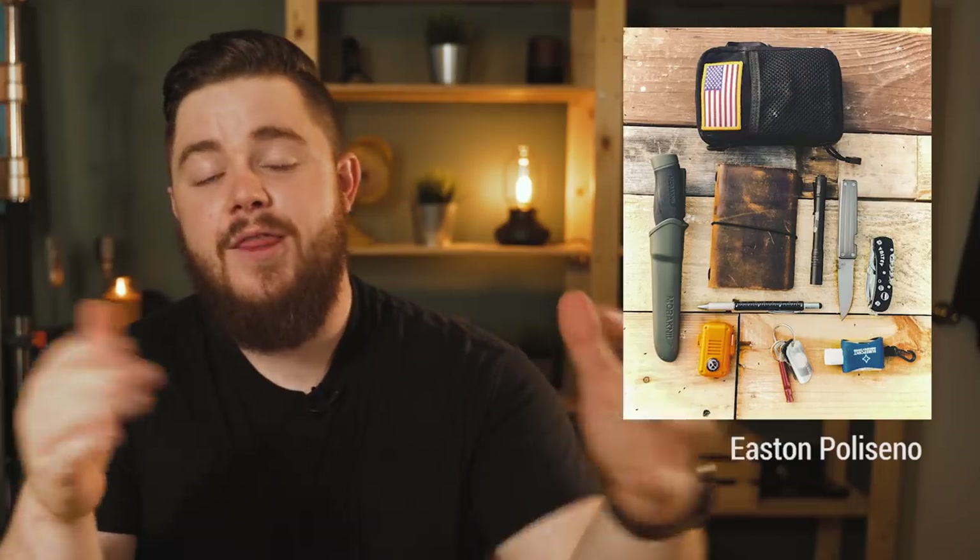Thank you, Matt, for sharing. The third submission this week comes from Easton Poliseno, and this one is a little different from what we typically see on the show. We also don't see very many fixed blades — I've never seen this as a fixed blade though.